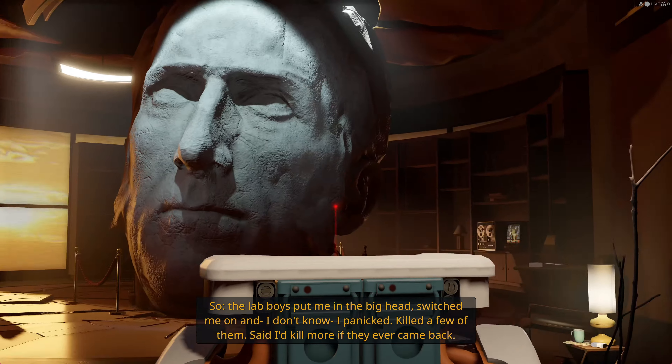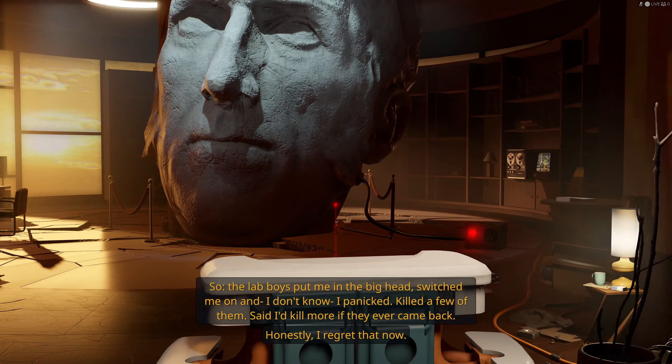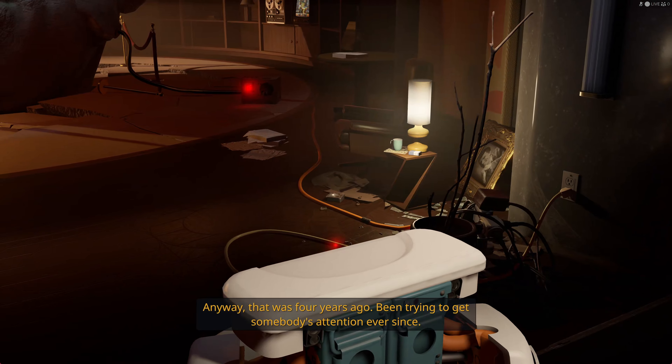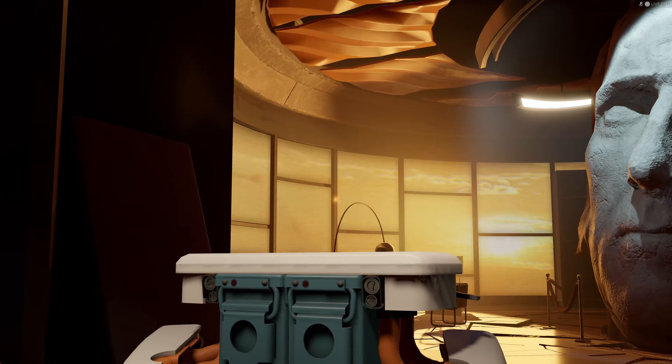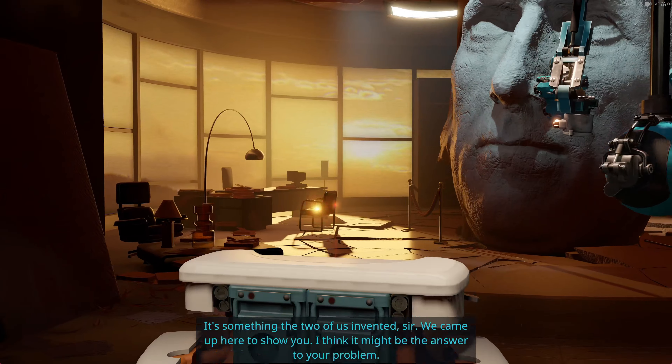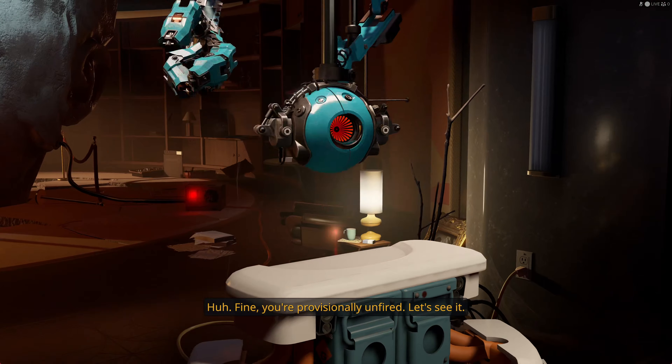So the lab boys put me in the big head, switched me on, and I panicked. Killed a few of them. Said I'd kill more if they ever came back. Honestly, I regret that now. Anyway, that was four years ago. Been trying to get somebody's attention ever since - get their butts up here and end my suffering. Now don't worry about me. It's been a full life. But we're done here. I'm itching for the next step. Don't even think of it as killing me. Fine - I'm trapped in the head, I'm sad, you're fired. If you're not going to help, get out of my office. Wait. What is that thing? It's something the two of us invented, sir. We came up here to show you. I think it might be the answer to your problem. You're provisionally unfired. Show him, partner.